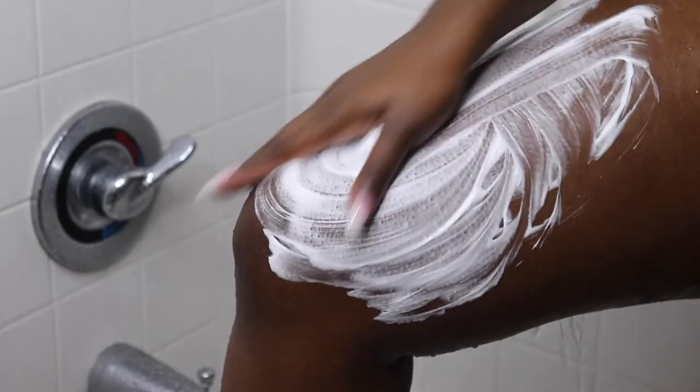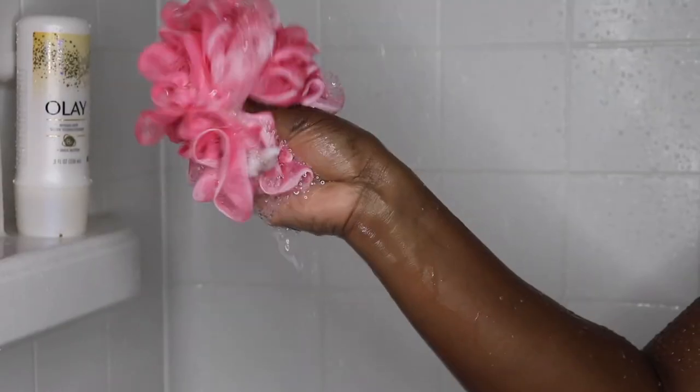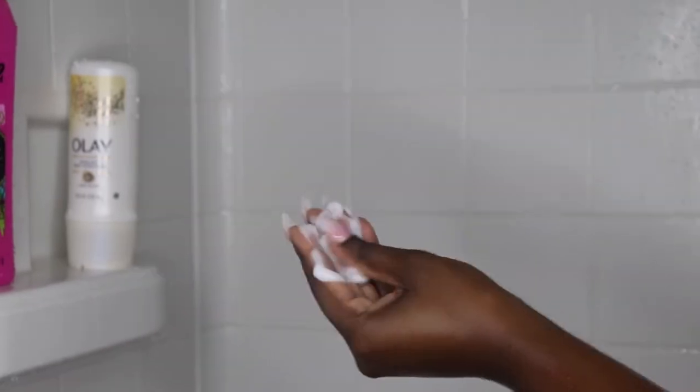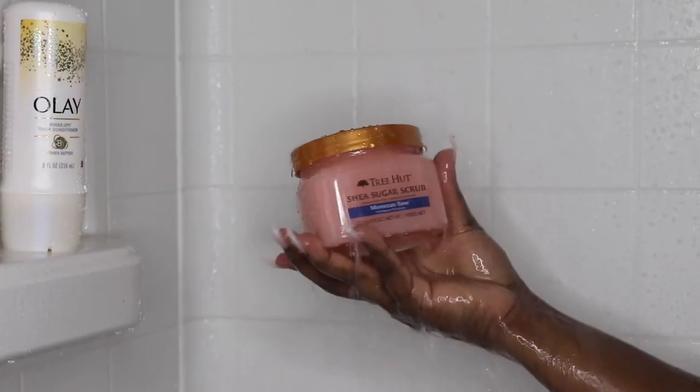One thing that I forgot to talk about is the intimate area. Everyone's intimate area is very sensitive, and I know this is kind of a touchy subject for some people. Watch what you put down there — don't listen to what everyone says about what they use down there because sometimes it's just not the best. It's best for you to do your own research.